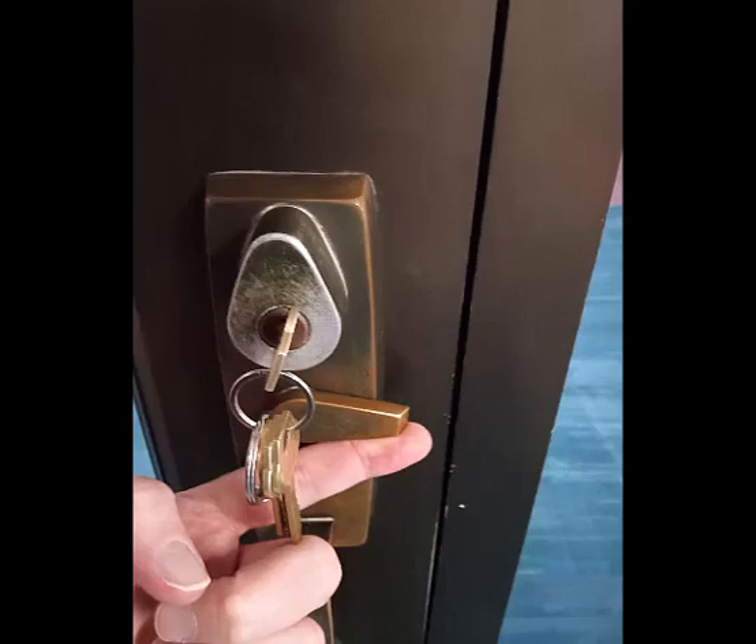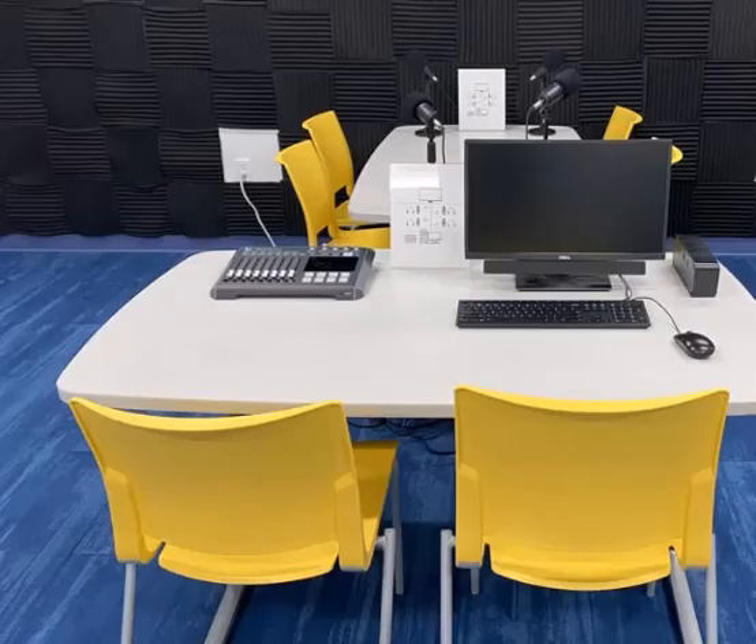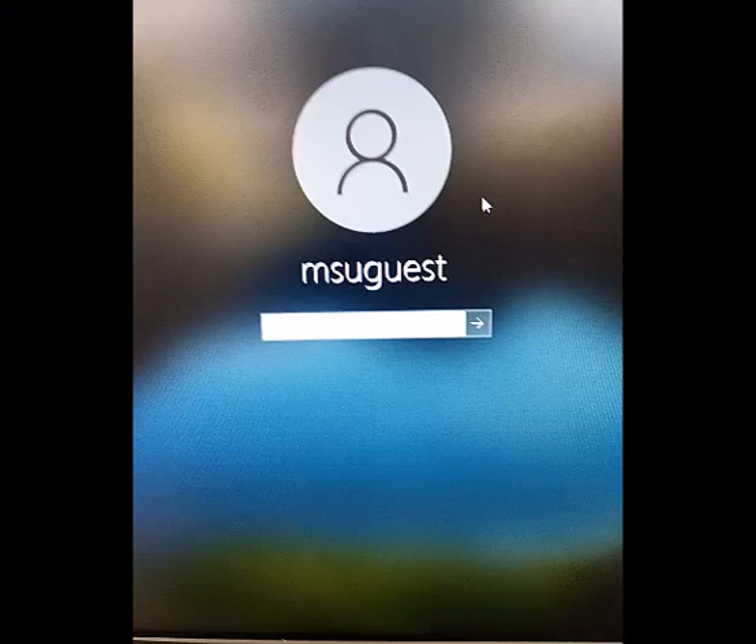Mustang Studio is equipped with four microphones, four headsets, a sound mixer, and a computer with editing software. Jiggle the mouse or press any button on the keyboard to bring the computer out of sleep mode. The monitor should ask for a password for the user MSU Guest. The password is also MSU Guest.